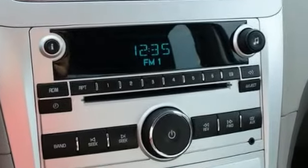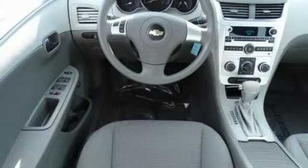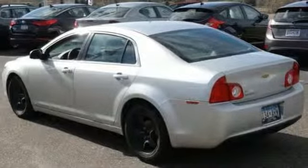This vehicle features a CD player, keyless entry, and traction control. It offers daytime running lights and a multifunction steering wheel.